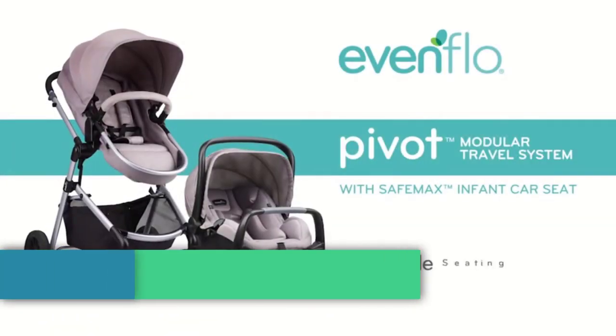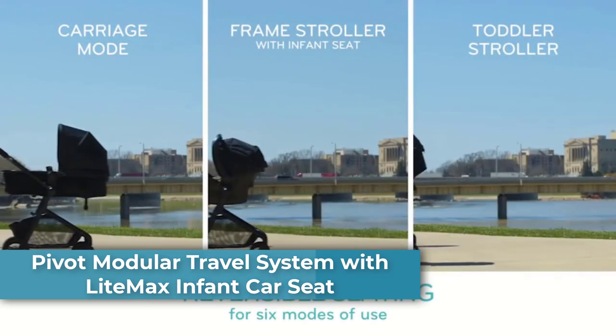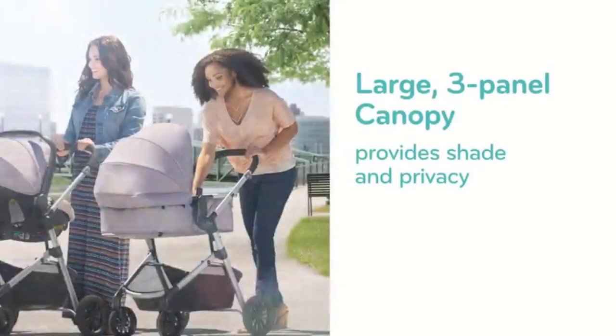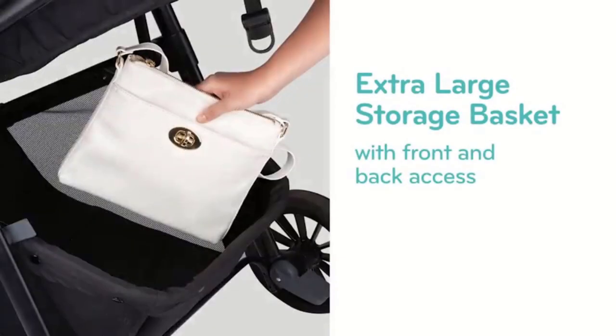Number 2: Pivot Modular Travel System with Lightmax Infant Car Seat, Polyester Imported. The Evenflow Pivot Modular Travel System is a car seat and stroller combo featuring the SafeMax rear-facing infant car seat and safe zone base with anti-rebound bar, infused with parent and child-friendly accessories.